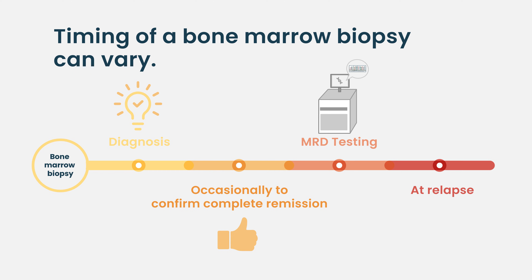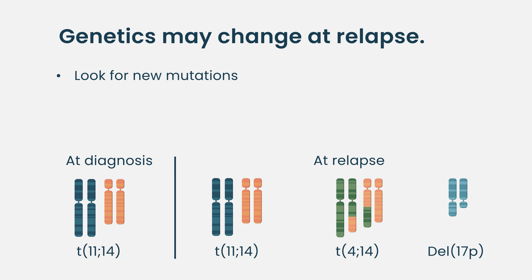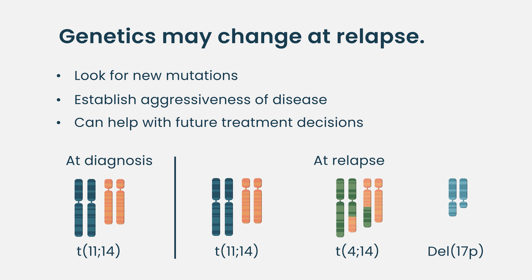At the time of relapse, when patients experience a disease relapse, we do recommend a bone marrow biopsy at that time. We want to see what's changed — it confirms the recurrence of those plasma cells, but the genetics now may be different. If we have one at diagnosis and one at relapse, we can compare to see what new mutations a patient may have acquired, which can play into the aggressiveness of the disease and dictate the type of therapy we may choose.